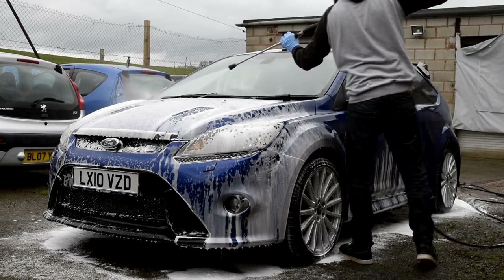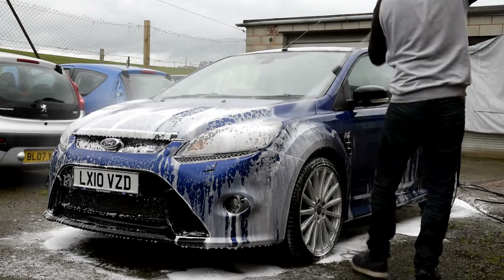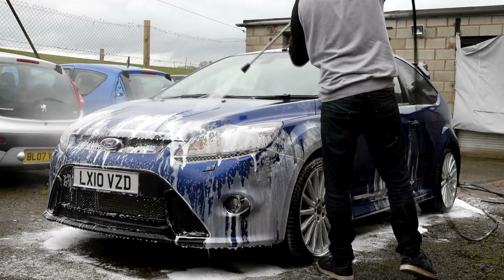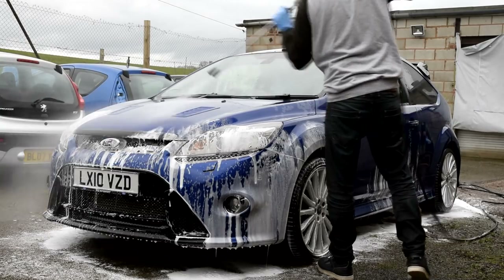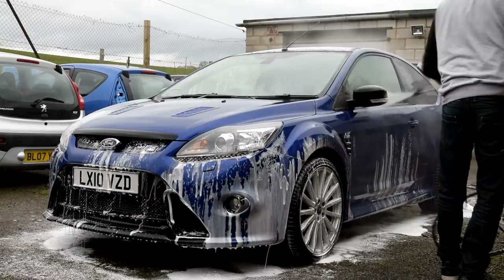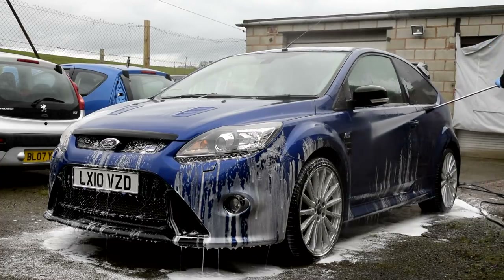When the washing was complete, we moved on to the bodywork decontamination stages, which included the tar deposit removal stage, the iron fallout removal stage, and also the clay bar stage. Each step was explained in great detail and with tuition from myself — I taught Martin how to correctly decontaminate his wonderful Focus RS.